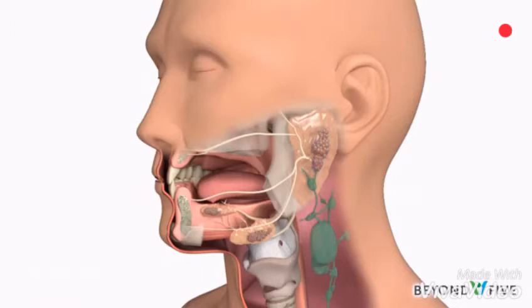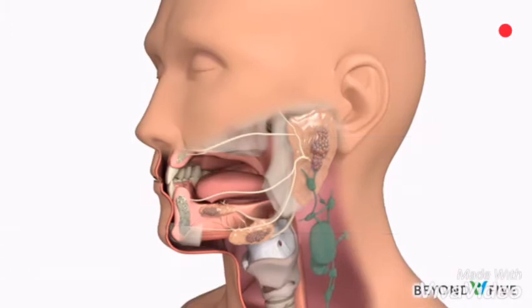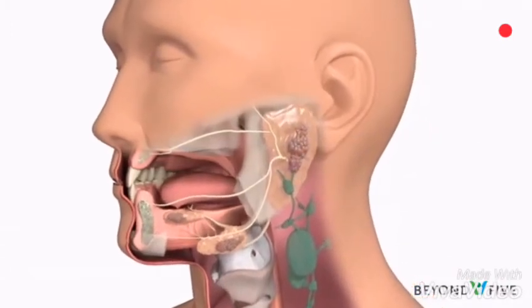Saliva helps to taste food, protects the teeth from decay, and contains enzymes to digest food. There are three main salivary glands: the parotid, submandibular, and sublingual glands. There are two of each — one on each side.